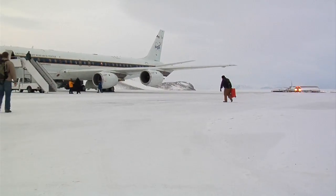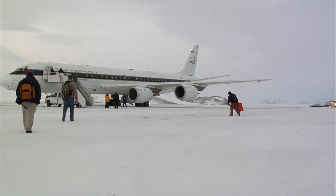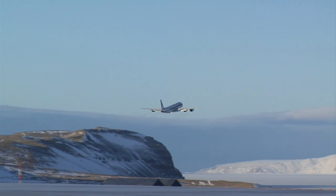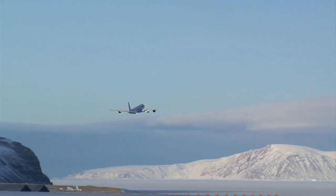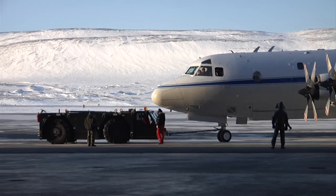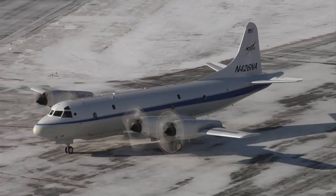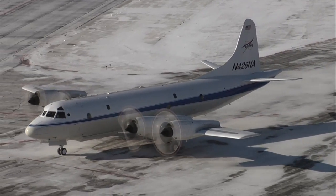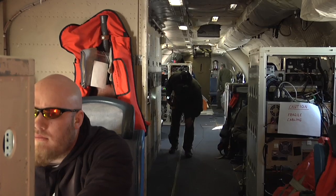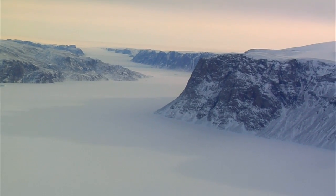IceBridge is nearing the halfway point of the Arctic 2010 campaign. Next week, the DC-8 will return to Dryden Flight Research Center in California, where it will remain until this fall when it resumes IceBridge flights over Antarctica. For the remainder of the Arctic campaign in Greenland, NASA's P-3B airplane will deploy from Wallops Flight Facility in Virginia to Saunderstrom Air Base in southern Greenland. Science instruments aboard the P-3B will complete the remaining flights for this installment of IceBridge.